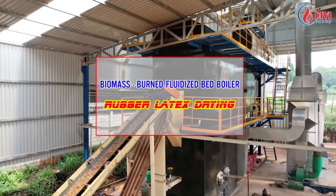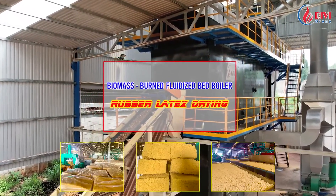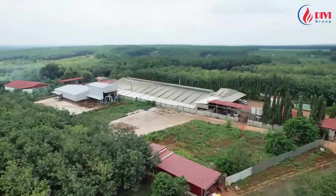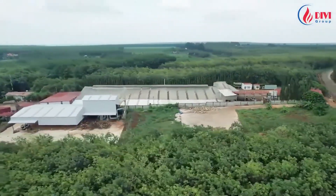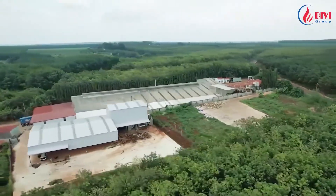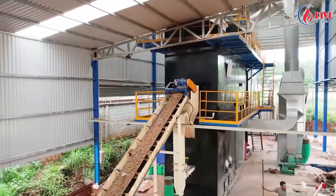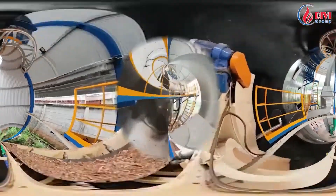Welcome to DiviGroup channel. Today DiviGroup would like to introduce a biomass latex drying system using fluidized bed boiler technology. This is a selling steam project where DiviGroup invests all equipment to provide thermal for customers' latex production. This is a fluidized bed boiler system installed by Divi Boiler, a boiler manufacturing member of the Divi Group.